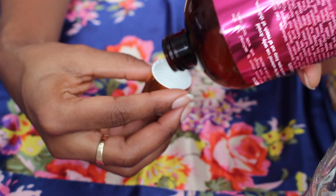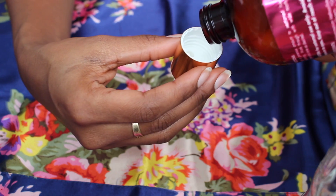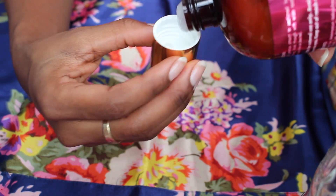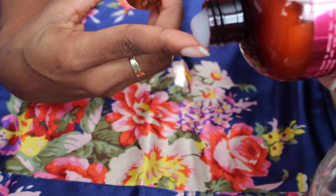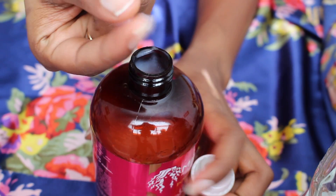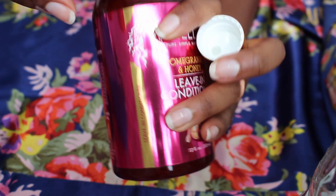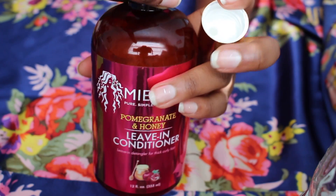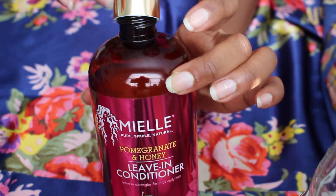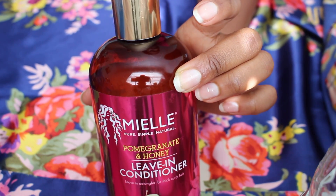The consistency, as you can see, is pretty thick but not too thick. I'm squeezing it — it's creamy but not like those other liquid leave-ins. When I put it on my hair, my hair felt instantly soft and moisturized, and it had enough slip for me to finger detangle my hair.